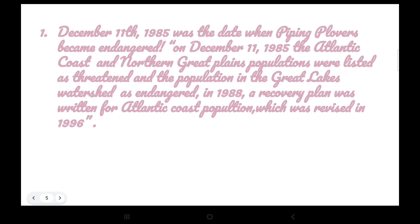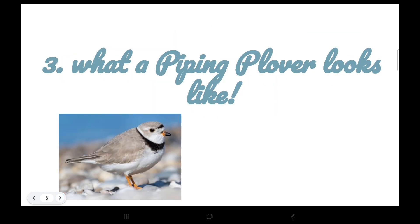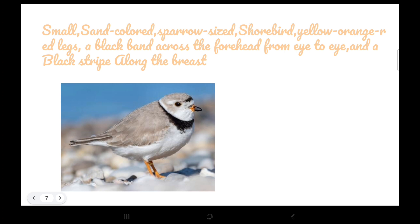When did piping plovers actually become endangered? December 11, 1985 was the date. This is what Google said: on December 11, 1985, the Atlantic Coast and Northern Great Plains populations were listed as threatened, and the population in the Great Lakes watershed as endangered. In 1988, a recovery plan was written for the Atlantic Coast population, which was revised in 1996.